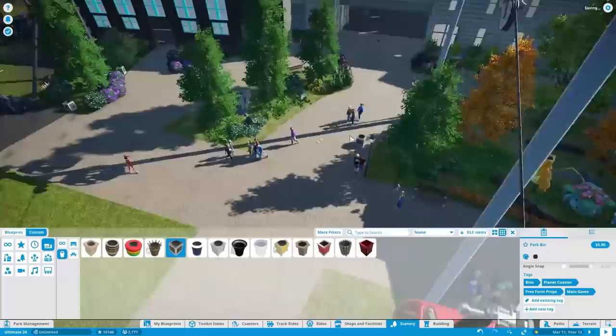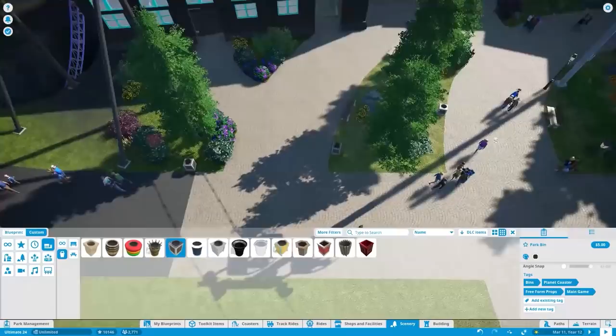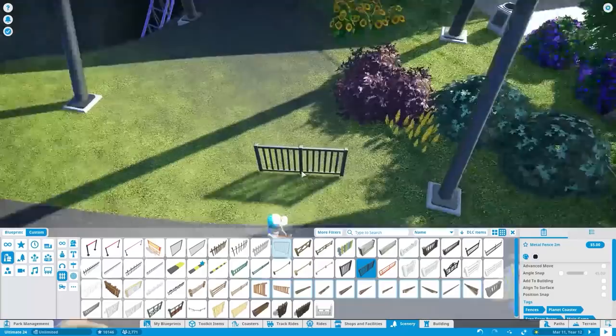I'm putting a bunch of benches, trash cans, and lamps around here, and that really helps bring this together — just filling up the paths. The area is really looking nice and I'm glad I put all the trees and stuff here before the episode ends, because next time we come and look at it it's just going to look that much more beautiful. I can't wait to finish up these buildings, this roller coaster, and this whole entire area.